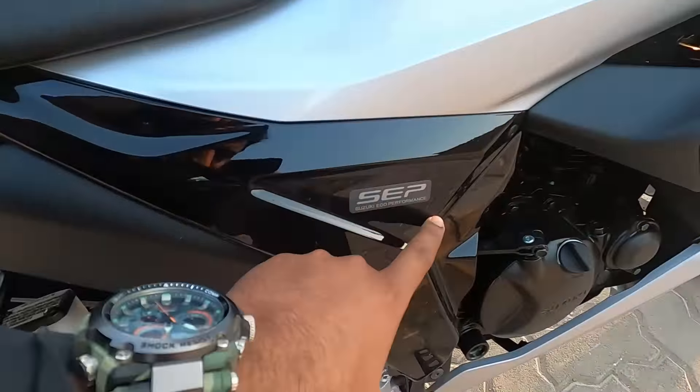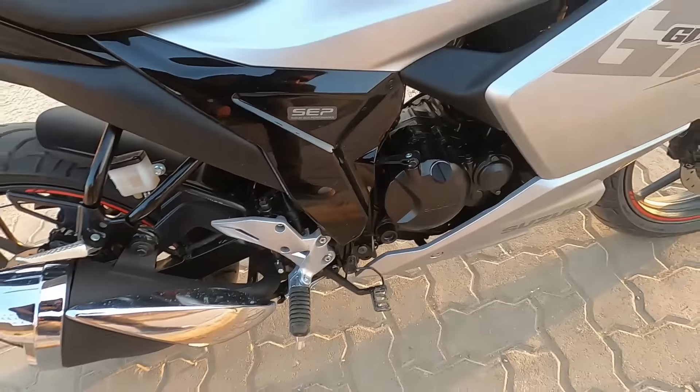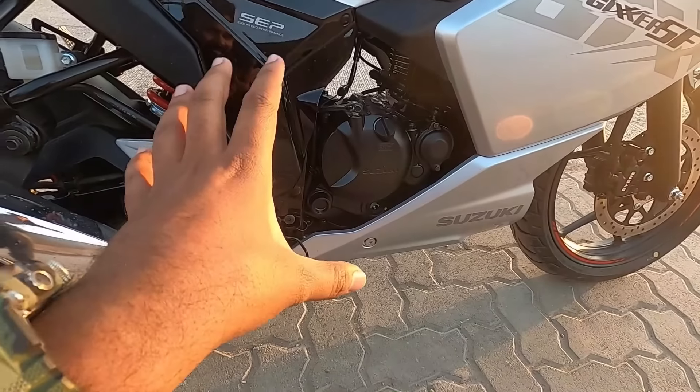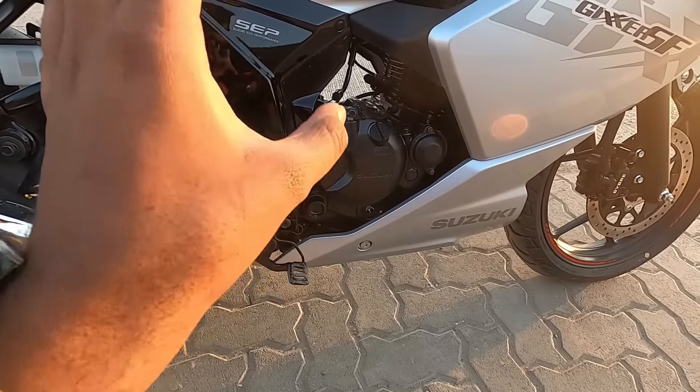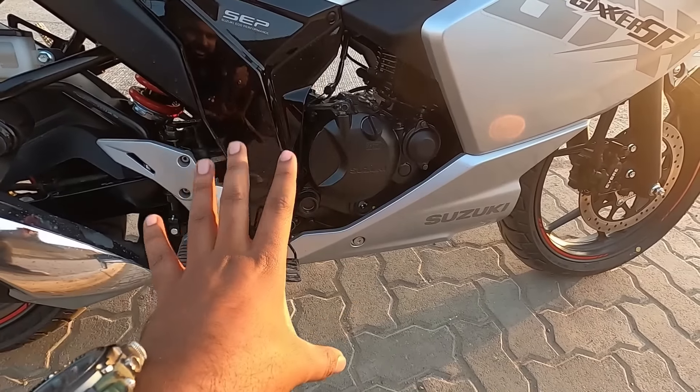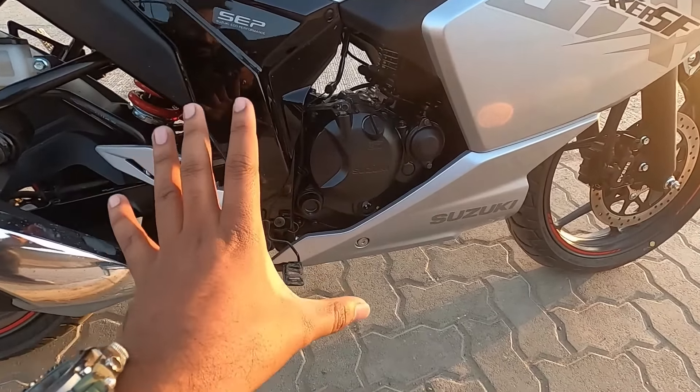Now let's talk about the engine. It's a 155cc air-cooled engine producing 13.6 PS of power and 13.8 Nm of torque. You get a twin-valve setup and this is a SOHC engine.